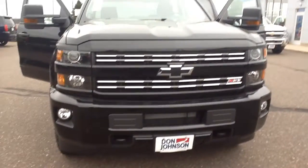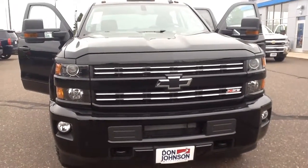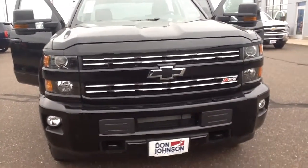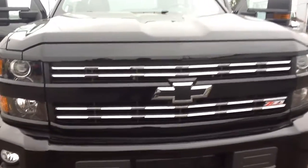Starting off at the front here, you'll see the nice grille. You'll see the black trim around the grille, and I'm going to show you the features that start along with the Z71 emblem and the black bowtie.